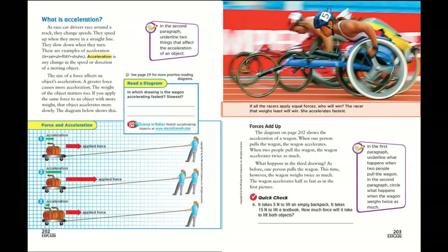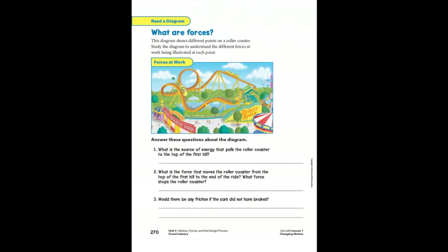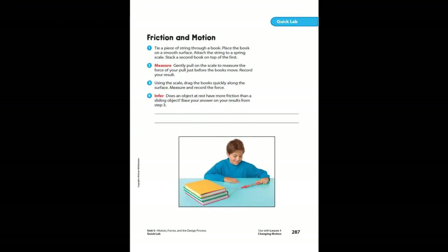The interactive write-in-text format helps students to personalize their learning as it builds their understanding of key science concepts. The inclusion of the notebook foldables, along with the visual literacy lessons, and supporting independent QuickLabs, make this a perfect opportunity for students to develop strong science journaling abilities.